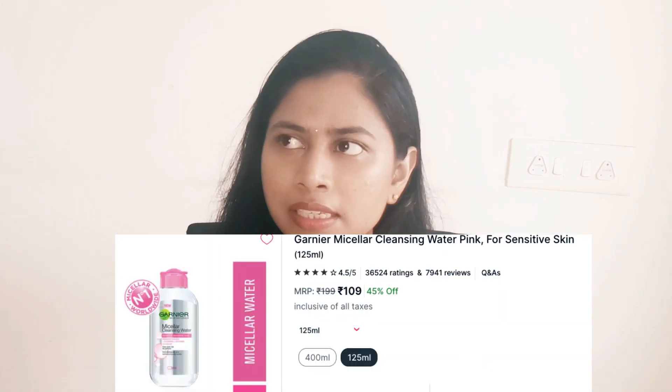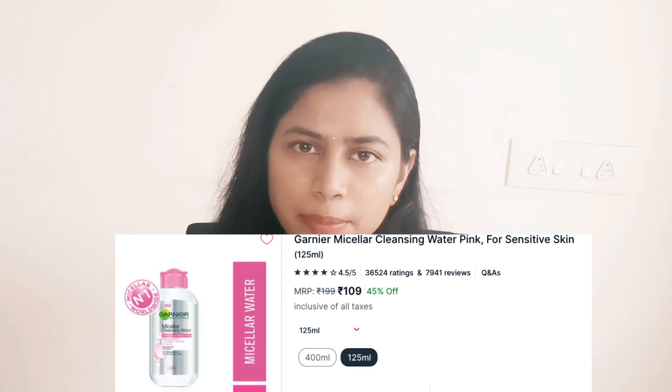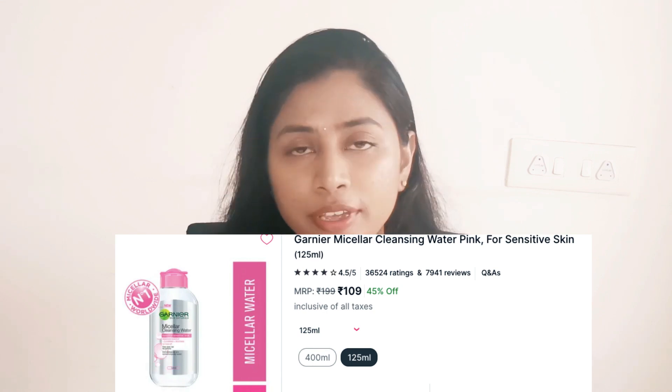My tenth pick is also from Garnier — their Micellar Water. Normally it's at 20–30% off, but in the sale it's 45% off, so you get 125 ml for around 100 rupees. If you're on a budget or looking for a good micellar water, this is definitely worth trying.